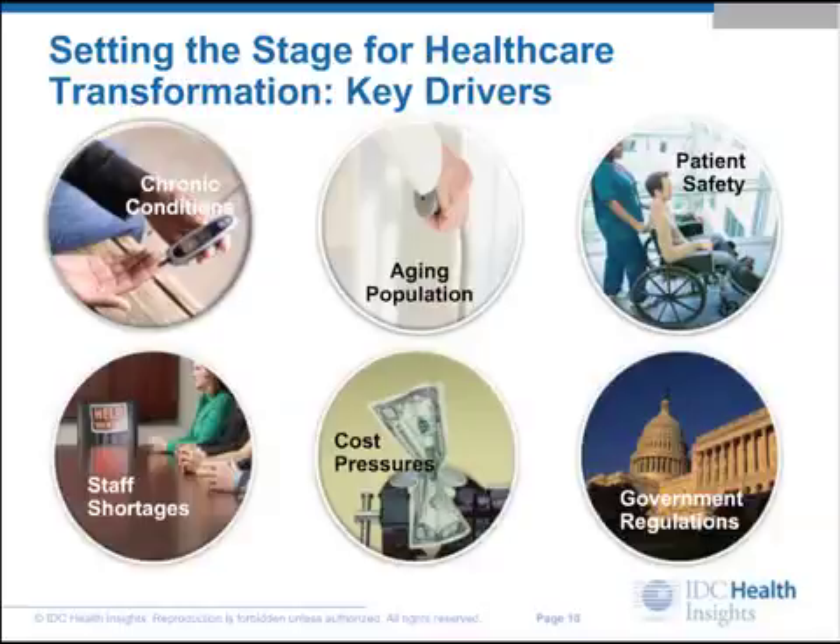To gain insight into these technology challenges and potential solutions, be sure to access this informative webcast and hear these experts talk about their real-world experience in the rapidly evolving healthcare industry.